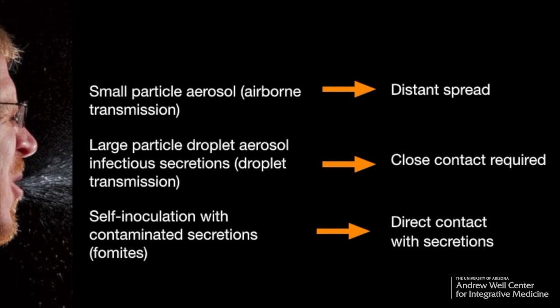The large particle droplets are respiratory secretions — someone coughs, someone sneezes. These are larger, heavier particles. Sure, they carry viruses, but they don't travel very far. They're heavy and require close contact. And that's kind of why we say stay four to six feet away from other people. If someone sneezes or coughs, these particles can carry about that far.